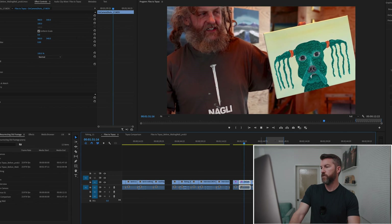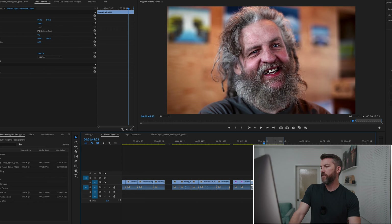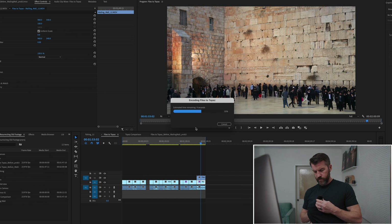And finally, because it had so much great detail in it, I included a shot of the Wailing Wall. I'm going to export all of this out as match source ProRes 422. All right, so we will just go ahead and hide Premiere for a bit.